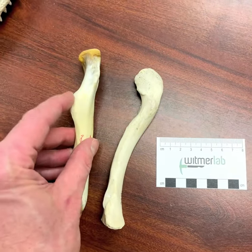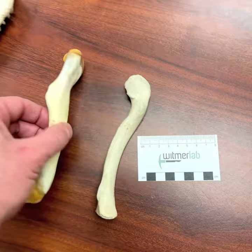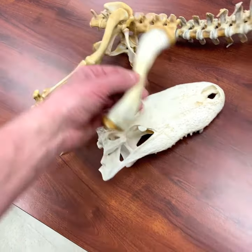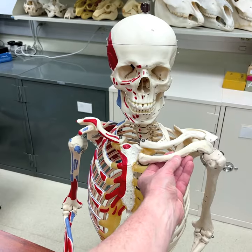They both even have sort of a roughened spot and a more or less equivalent spot right there. The difference between these guys is that this one right here is actually the right femur of an alligator, whereas this one is the left clavicle of a person.